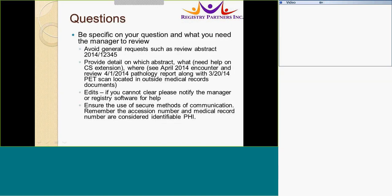Think about your questions. If you have questions that you cannot find the answer to, you need to be specific in what you need your manager or co-worker to review. A vague request such as 'please review abstract number for me' is not helpful, because the person reviewing the abstract may skip over or may not even think about the specific information you really need them to look at.